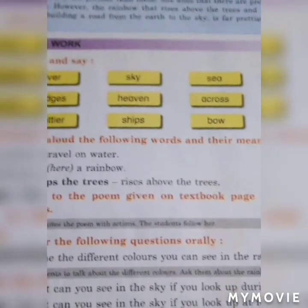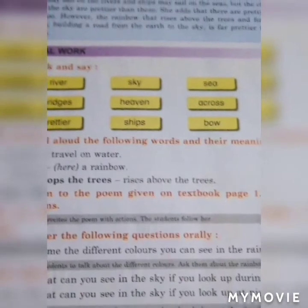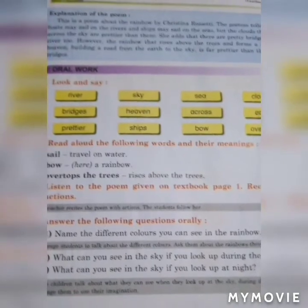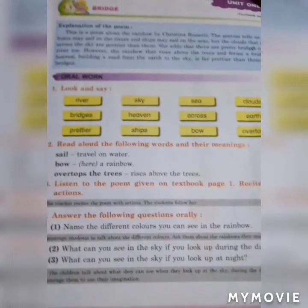Look and say: river, sky, sea, cloud, bridges, heaven, across, earth, prettier, ships, bow and over tops.